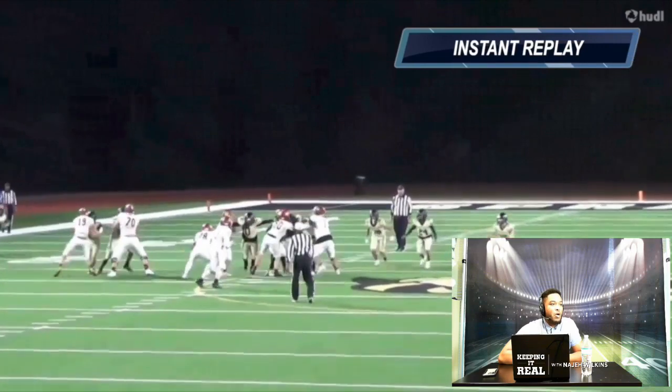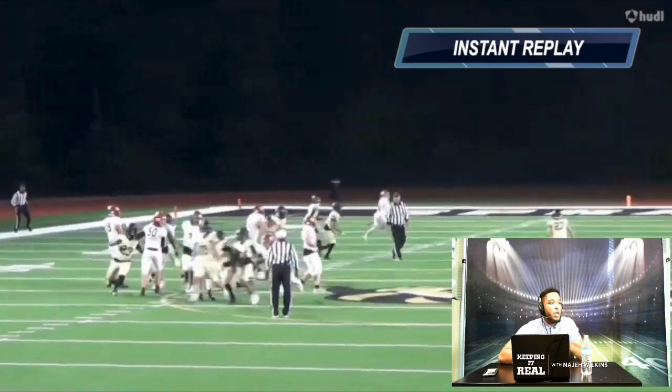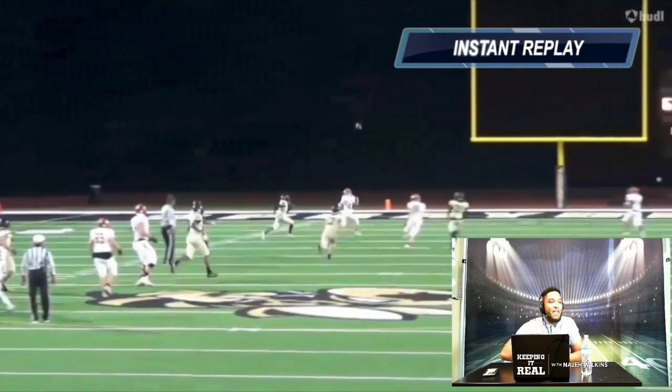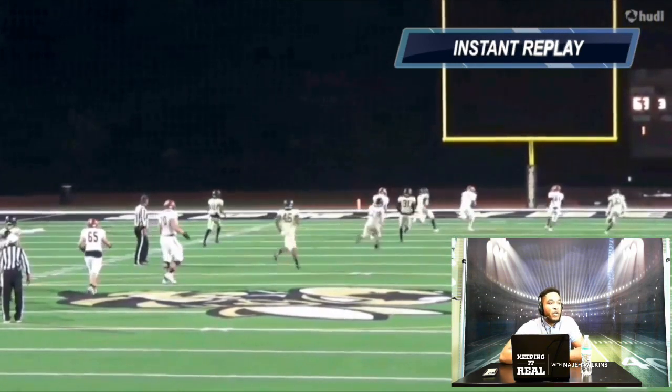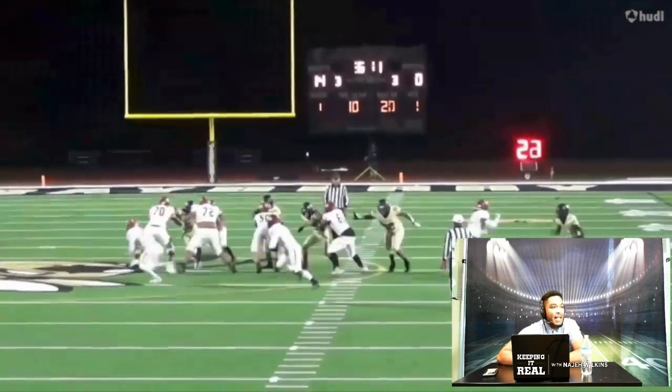We're going to slow it down here and see what he's looking at. The defense is coming up and he sees him open — great dot right there. The receiver doesn't have to slow down at all. Great throw for the touchdown. Probably one of his best plays on his film. Really enjoyed looking at that.